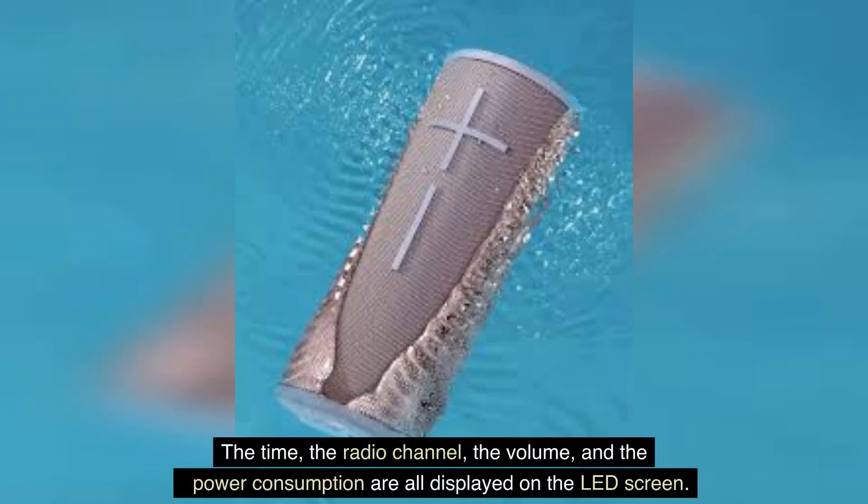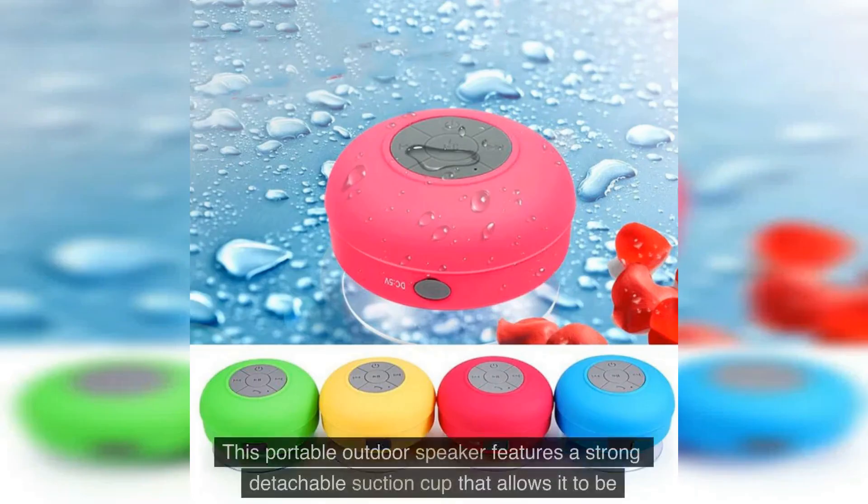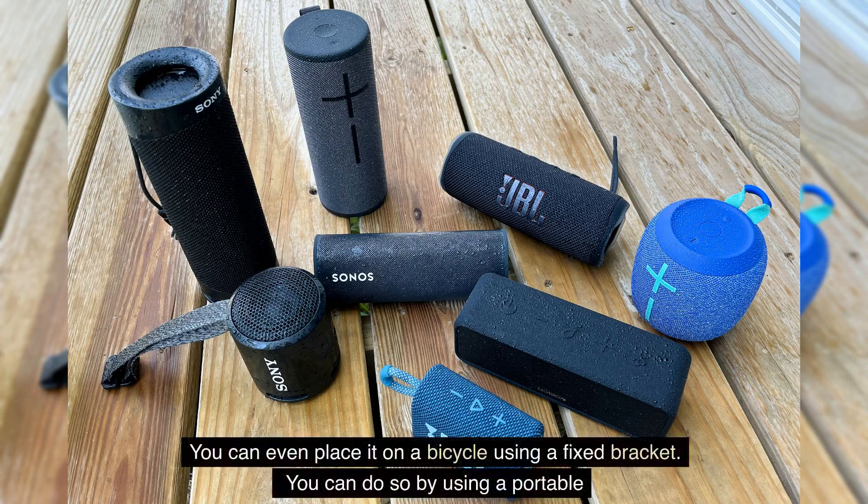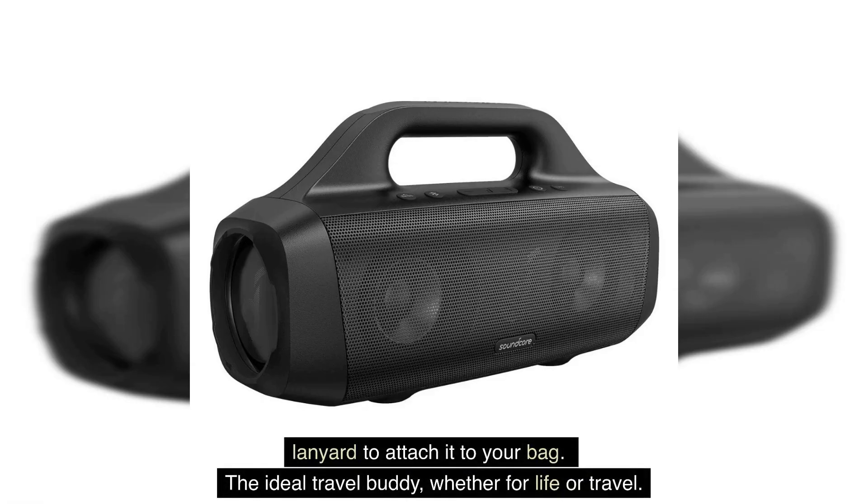The time, radio channel, volume, and power consumption are all displayed on the LED screen. This portable outdoor speaker features a strong detachable suction cup that allows it to be attached to smooth flat surfaces such as the edges of a bathtub, walls, glass, mirrors, and the deck of a boat. You can even place it on a bicycle using a fixed bracket, or use a portable lanyard to attach it to your back — the ideal travel buddy.